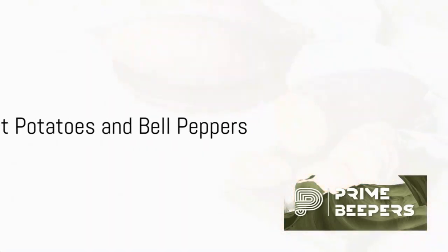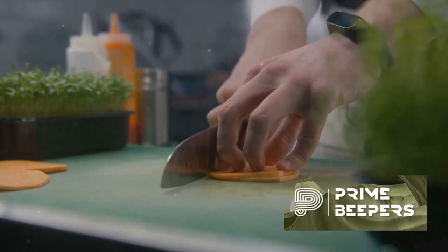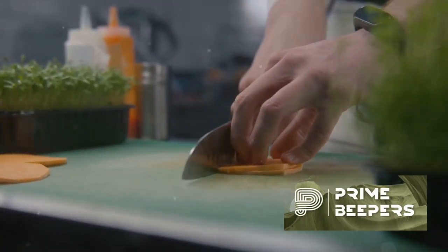Sweet potatoes are rich in beta-carotene, which your body converts into vitamin A, essential for a healthy immune system. Bell peppers, especially red and yellow peppers, which are high in vitamin C.